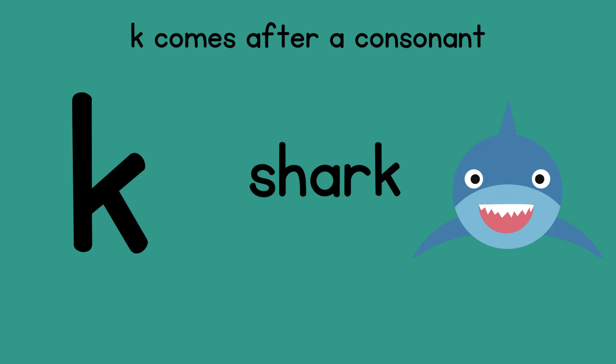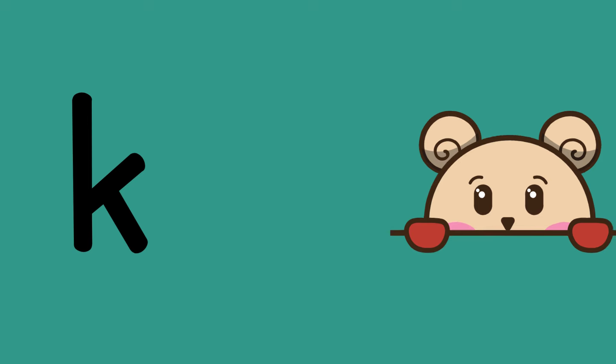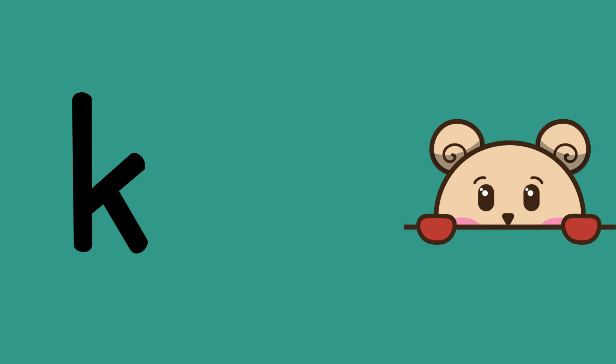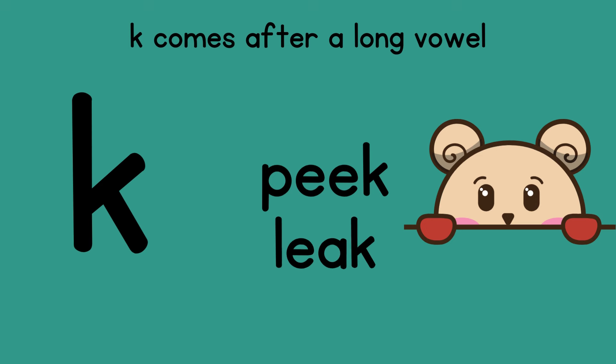Words like shark end in a K because there is an R right before the K sound. Wink has an N before the K sound, and desk has the consonant S right before the K sound. K also comes after a long vowel — these are long vowels without the magic E, often vowel teams, like peak. Do you see the EA there saying 'E'? Also leak — the EA says 'E,' so we end with just a K. And oak ends with a K because of the long O sound.